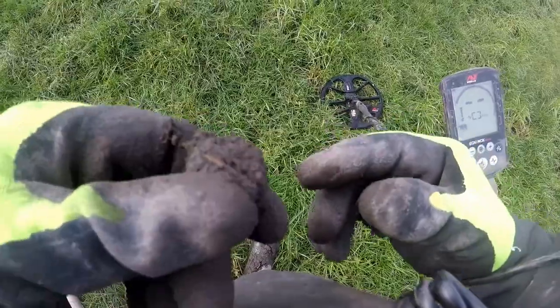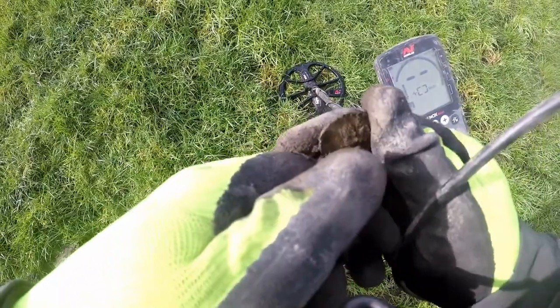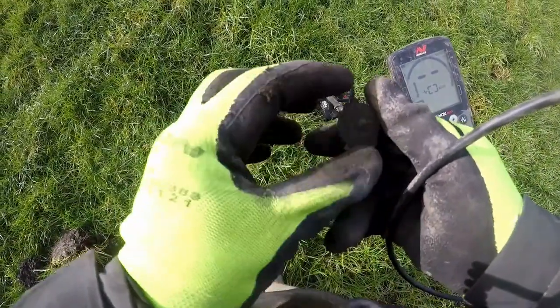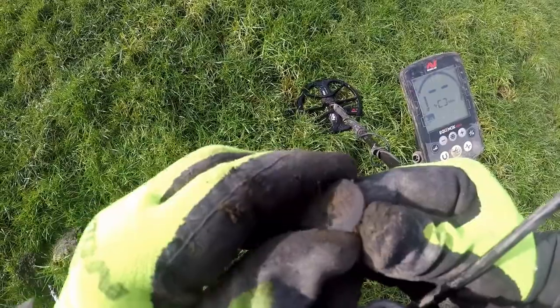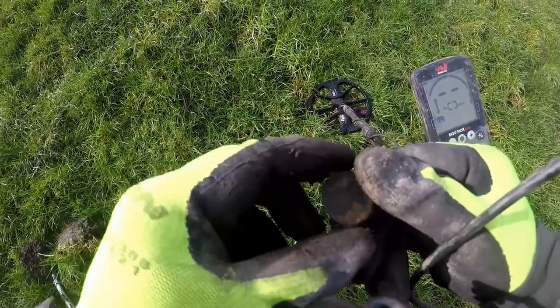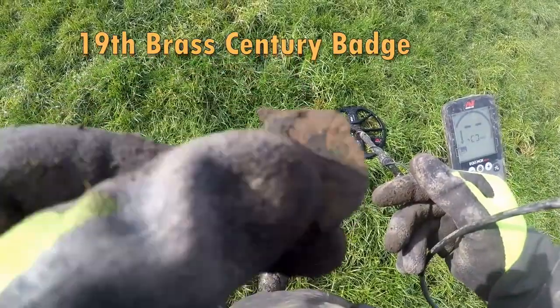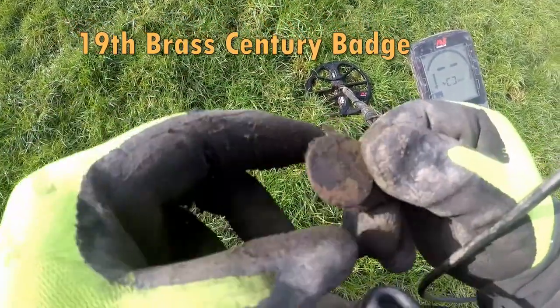I think we're just about to see the coin there. I think it's a badge — it's got two little prongs. That's quite deep.